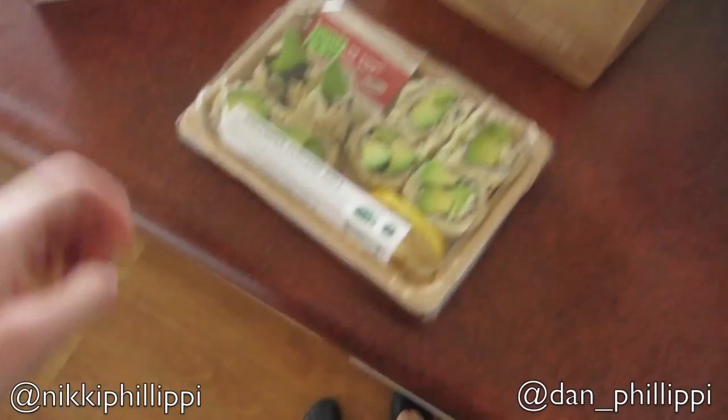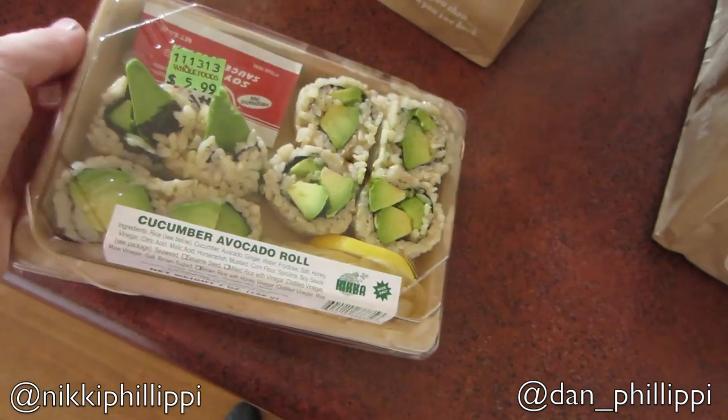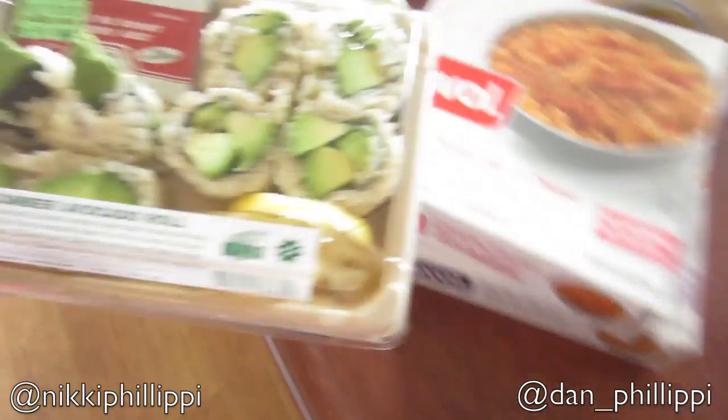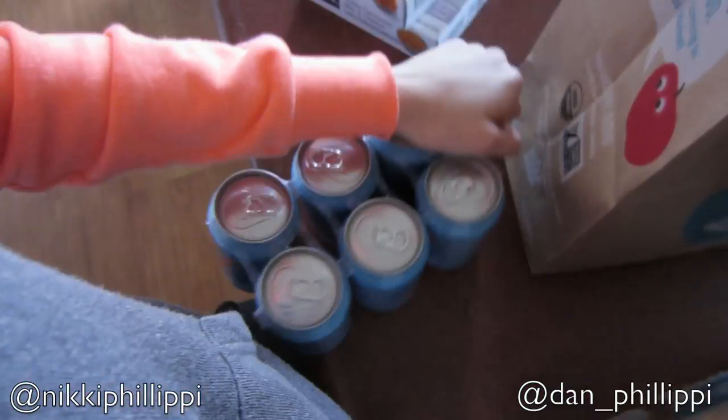So then I got this cucumber avocado roll — well it says it's cucumber, but she put the wrong sticker on it. It's just an avocado roll. Dan and I are going to have this with our lunch — it'll probably be a part of my lunch. I got more Zevia like usual.